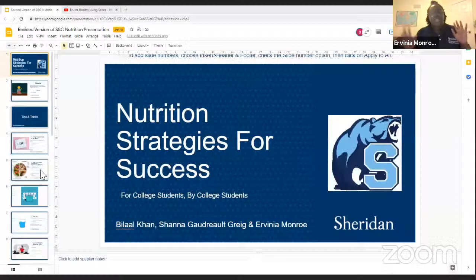Hello, everybody. My name is Arvinia. I am here with Shanna and Bilal. Today we'll be giving you a presentation about nutrition strategies for college students, by college students.